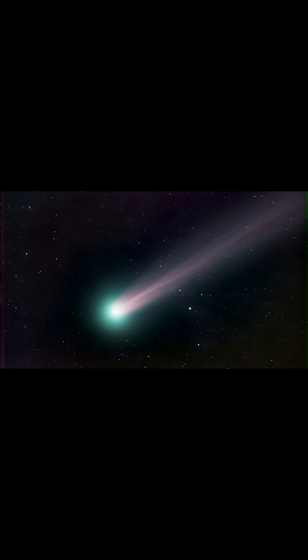In the short period class, there are three different types of comets: Enke-type, whose orbit does not reach Jupiter; Jupiter family, which takes less than 20 years to reach us; and Hale-type, which takes from 20 to 200 years to reach us.